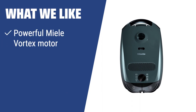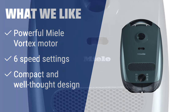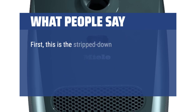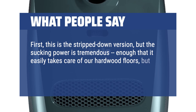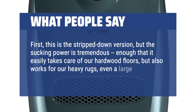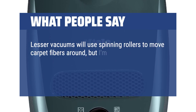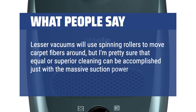What we like: The Miele Classic C1 Pure is a functional, reliable, and straightforward-to-use canister vac that will faithfully serve you for years. Its well-thought design makes it ideal for different premises and versatile cleaning tasks. What people say: This is the stripped-down version, but the sucking power is tremendous — enough to easily take care of hardwood floors, but also works for heavy rugs, even a large shag rug. Lesser vacuums use spinning rollers to move carpet fibers around, but equal or superior cleaning can be accomplished just with the massive suction power of this vacuum.